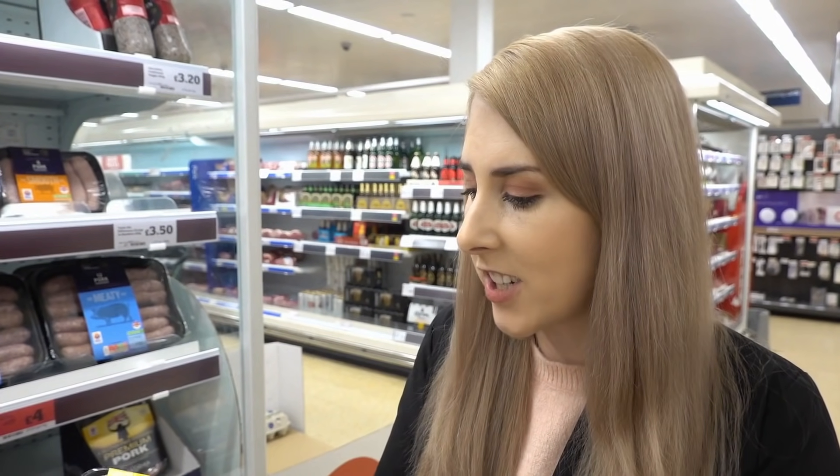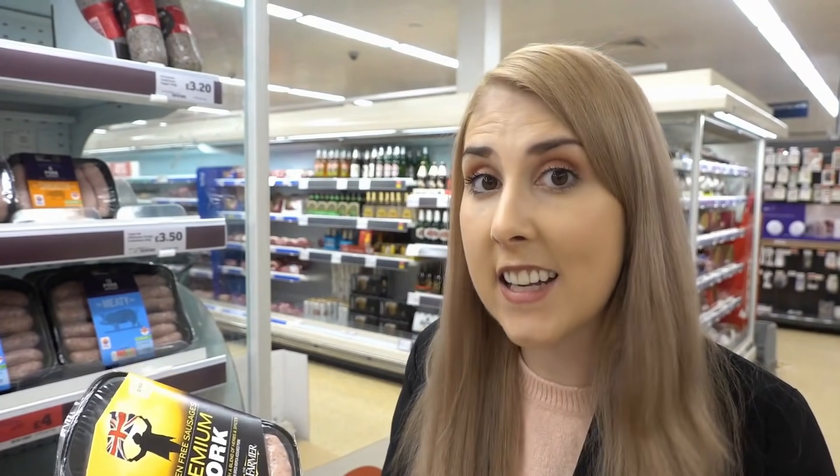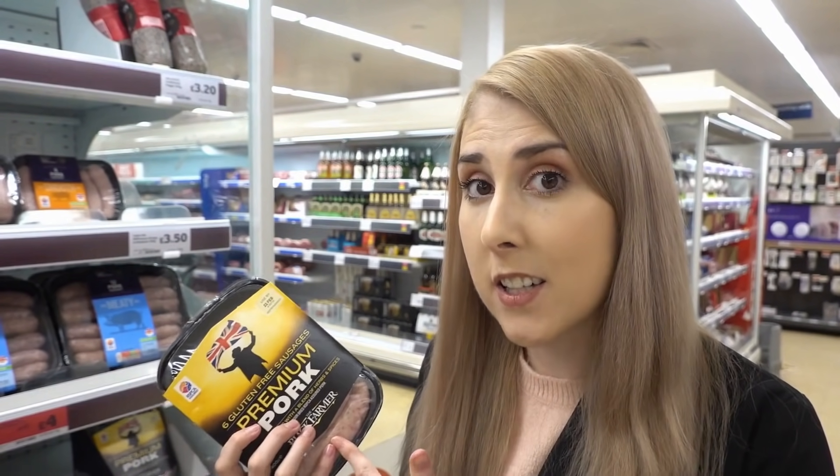I'm now in the chilled section and I've found these six gluten free sausages from the Black Farmer, and if you haven't tried the Black Farmer sausages they are delicious. When this brand first came out I actually emailed them asking if they had any coupons and they sent me some for a free product, and I've been a customer ever since - it really does pay to email brands. So this is the first item in my trolley today.